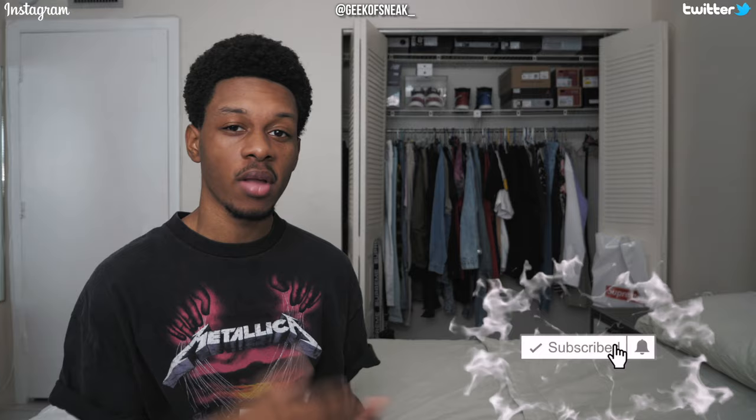What is up everybody? It's Tiz, your boy GeekUpSneakers, back with another video. If you are new to the channel, make sure to hit that subscribe button. We're doing a giveaway at 5k where I'm giving away two $150 gift cards to two separate winners to any retail store of your choosing. After you subscribe, hit the notification bell to be notified every time I upload. Like the video if you enjoyed it and make sure to follow me on Twitter and IG at GeekUpSneak underscore.